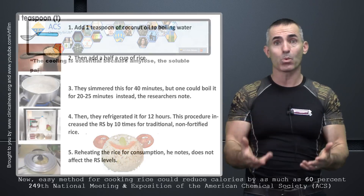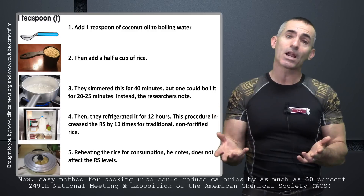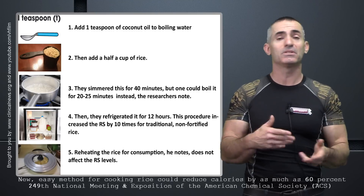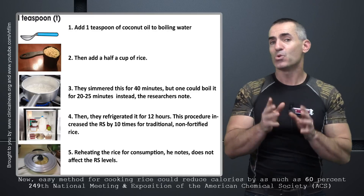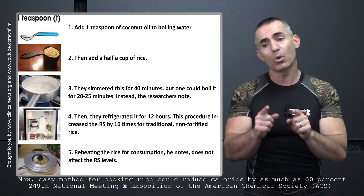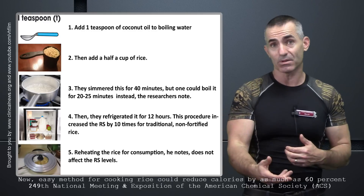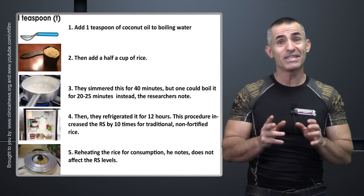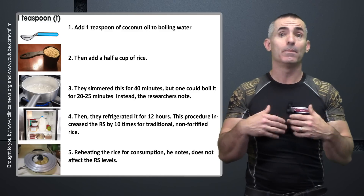The researchers reheated the rice by microwaving it — even microwaving raised the level of resistant starch a little higher. You have to use the correct ratio of one teaspoon of coconut oil to half a cup of rice. Too little coconut oil won't create as much of the bonding effect, so you won't block as many calories. Too much coconut oil, since it's calorie-dense, and you'll lose the calorie advantage you're trying to achieve.